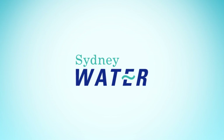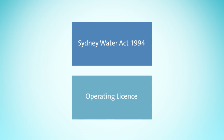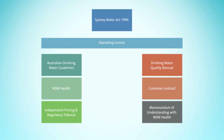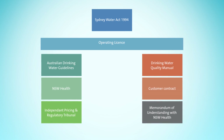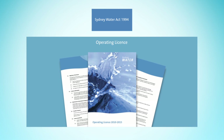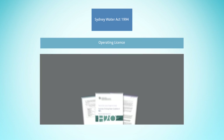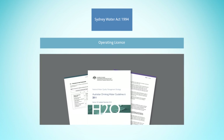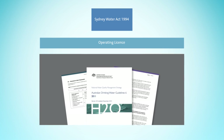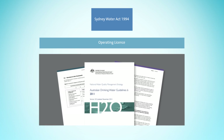We work within a regulatory environment that sets the requirements that Sydney Water needs to meet. Drinking water quality is regulated by the Independent Pricing and Regulatory Tribunal of New South Wales, under an operating licence that defines how we need to manage our drinking water systems and our responsibilities to customers. And through a Memorandum of Understanding, which sets out the roles and responsibilities that Sydney Water and New South Wales Health have in ensuring drinking water quality.